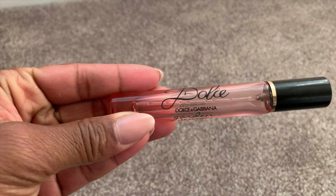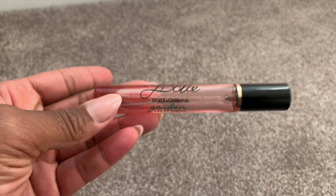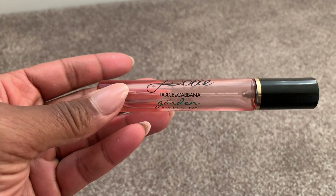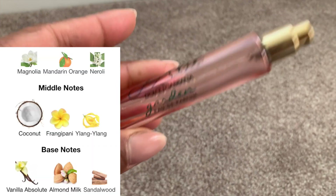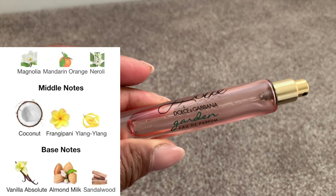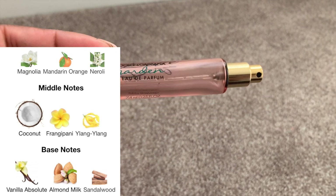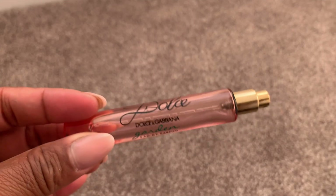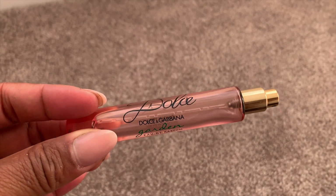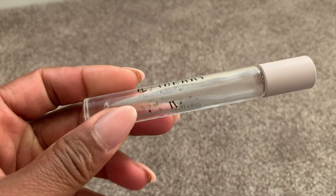I used up this Dolce and Gabbana Garden perfume — it got used up because it was part of a rotation I kept going back to. I would absolutely repurchase this in a heartbeat. It's sweet at the base, but there's a green note in there that makes it fresh and sweet together — like a piece of lettuce in there. I can't quite describe it, but would absolutely repurchase.